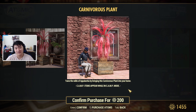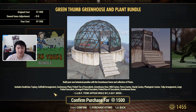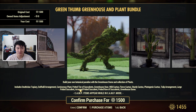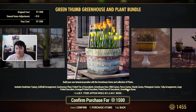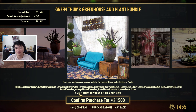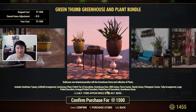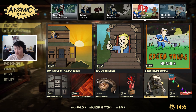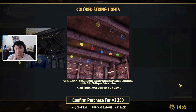You can also buy a Carnivorous Plant separately. Then we have the Green Thumb Bundle, which includes a Deathclaw Topiary, Daffodil Arrangement, Carnivorous Plant, Potted Tier of Succulents, Greenhouse Door, Wild Cactus, Fierce Cactus, Sturdy Cactus, Photogenic Cactus, Tulip Arrangement, Large Potted Succulent, Arranged Potted Succulent, Potted Row of Succulents, and the Greenhouse Dome — all for 1,500 atoms. You can also get the Watermelon and Colored Lights separately; the Colored Lights might not actually be in the bundle.